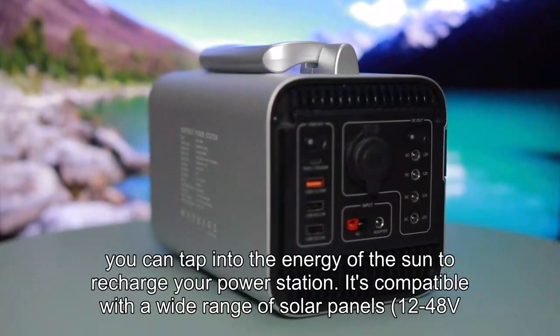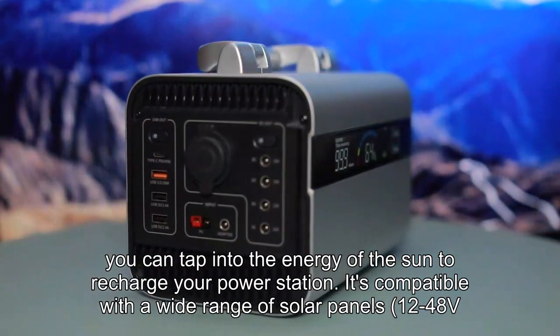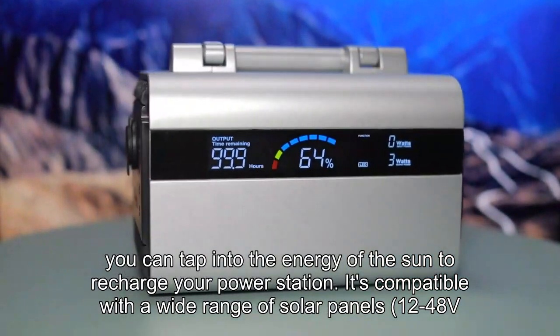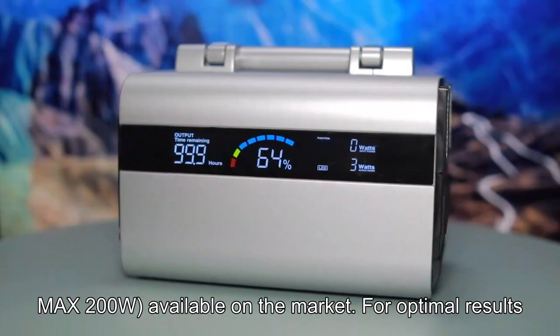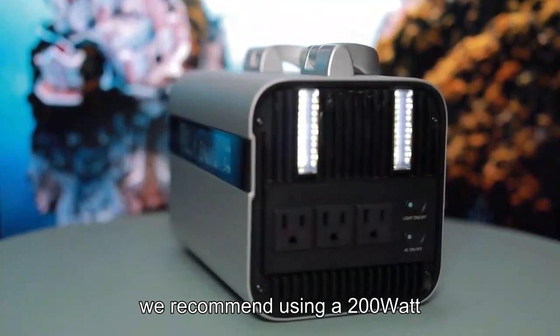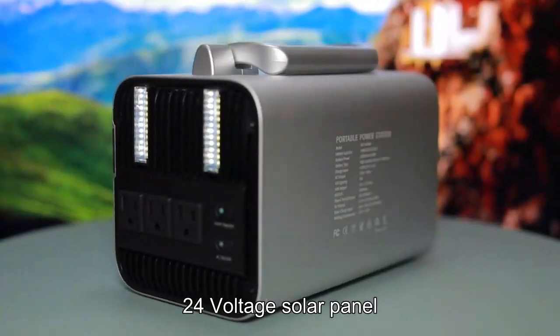With our solar generator, you can tap into the energy of the sun to recharge your power station. It's compatible with a wide range of solar panels — 12 to 48V, MAX 200W — available on the market. For optimal results, we recommend using a 200W, 24-volt solar panel.